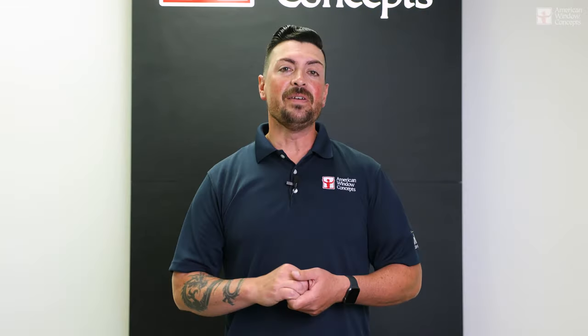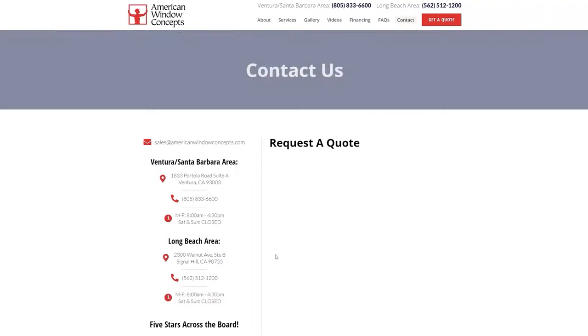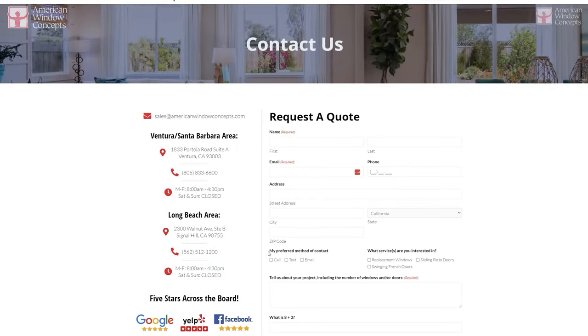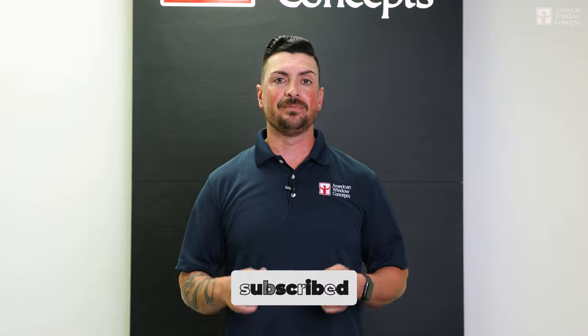Hope this has been helpful, guys. If you have any questions, reach out. If not, make it a great day. Hey guys, if you live in the Ventura or Long Beach area and are interested in a free in-home estimate, go to our website, AmericanWindowConcepts.com, and we'll reach back out to you as soon as possible. If you find this information valuable and want to continue to learn more about windows and doors, subscribe to our channel. Thank you so much.